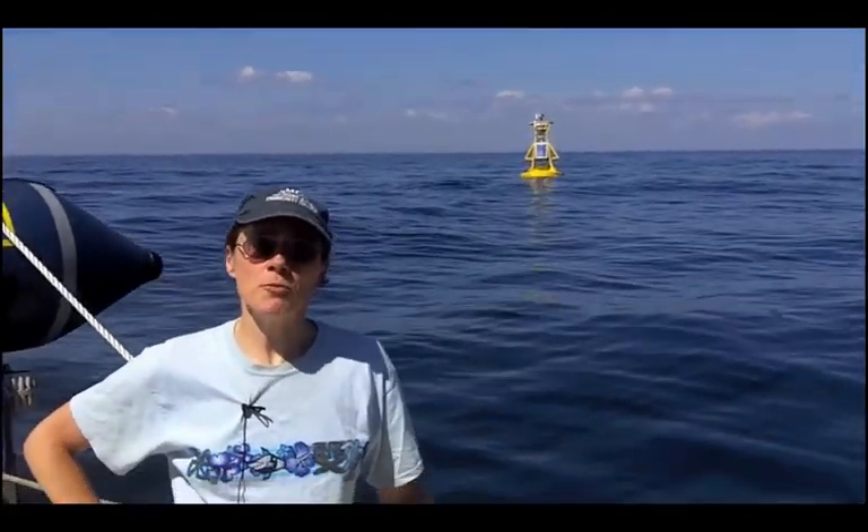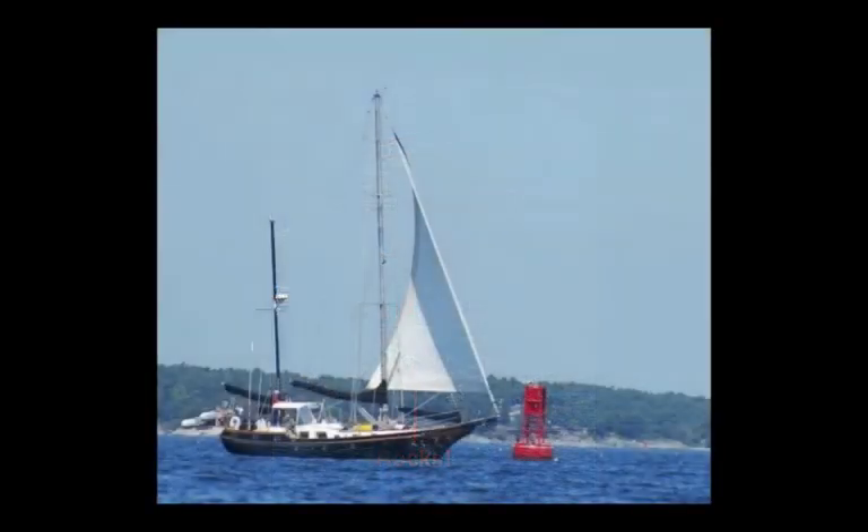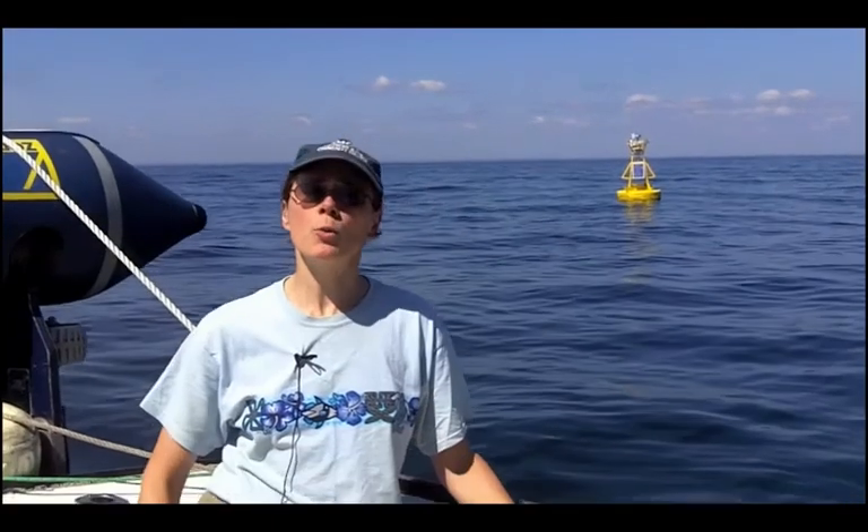There are many different types of buoys off the coasts of the United States. Most often they're marking hazards or channels deep enough so boats don't hit bottom. There are also buoys that mark entrances to harbors, sort of like welcome signs.